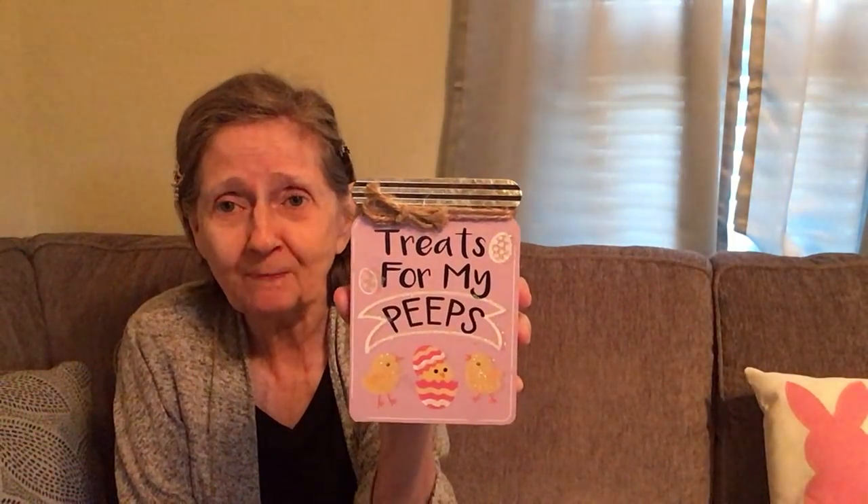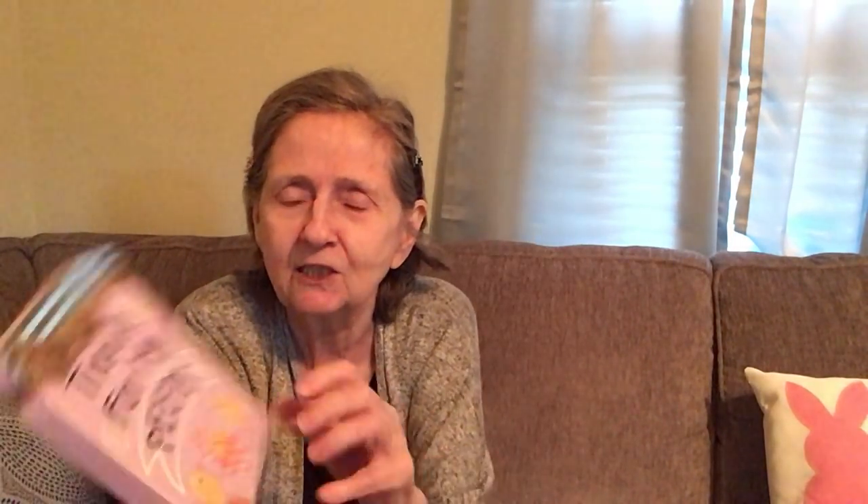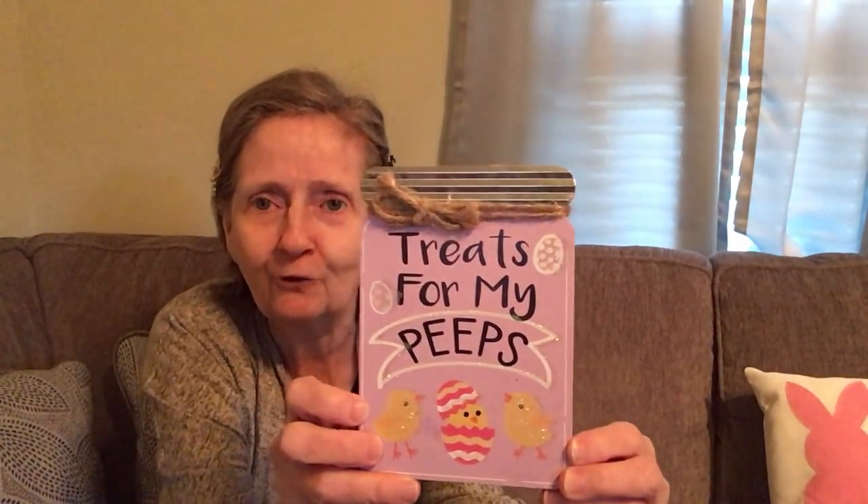I got this wooden block sign that says 'Treats for My Peeps.' I have an area with candy and Dollar Tree containers, and I'm going to keep this sign up all year long with the candy. It's a wood block, it stands up, made by Green Briar, and it has a little sparkle on it. So cute!